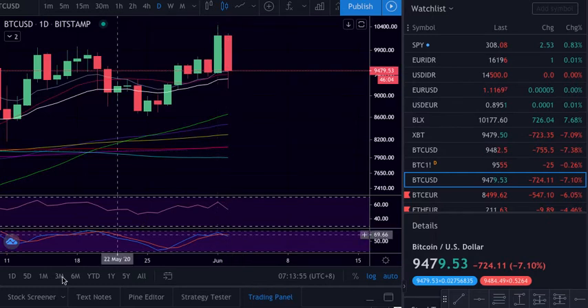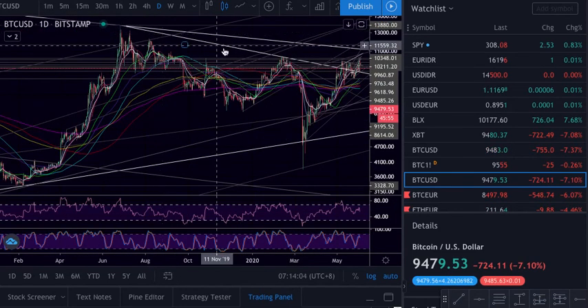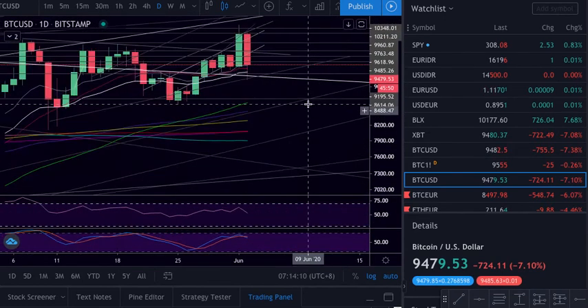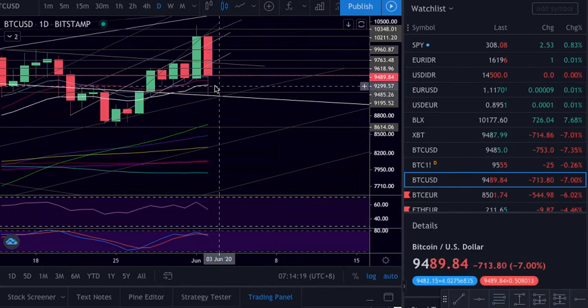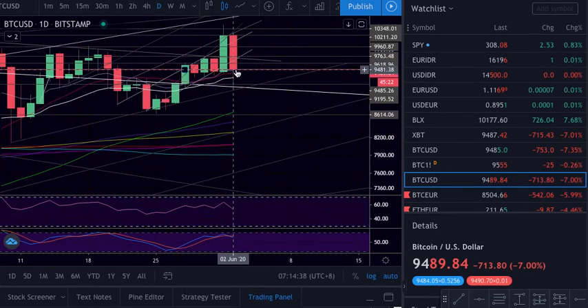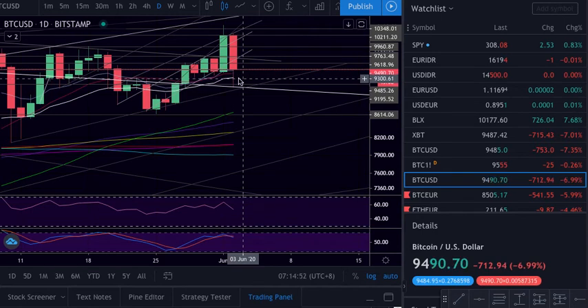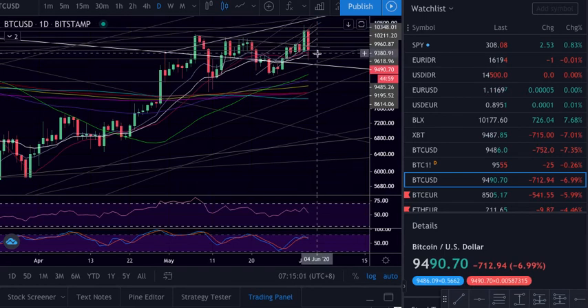We just came to test the support, and if we put the trend line — the big one here — basically what happened is that we came, mathematically tested as support, to push higher. We are above the 21, the 20 simple, and the 12. As we can see, we are above all the supports and we came to test this level — which is very bullish. If we close above the 12 it's bullish; if we close below this area around 9.4 that's more tricky. For now we are holding the 12, the 20, and the 21 — very bullish.